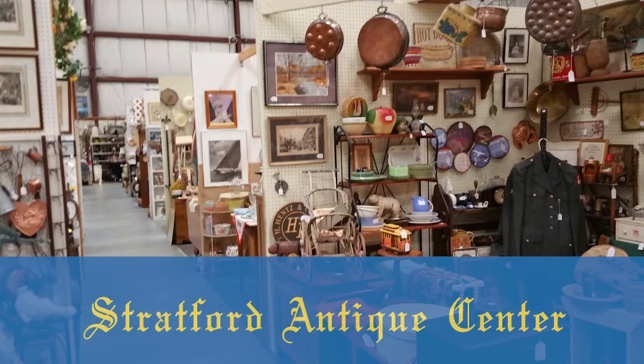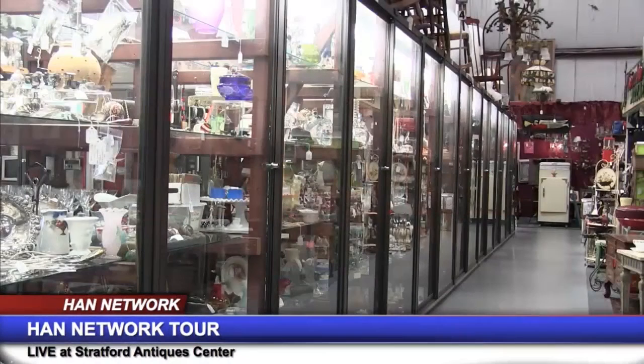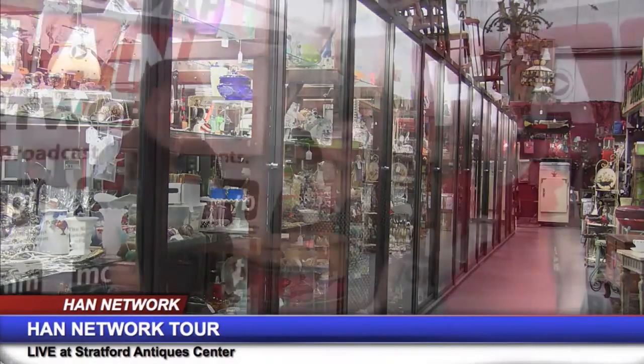This HAN Network video is brought to you by Stratford Antique Center. Live at the Stratford Antique Center, I'm Kate Joplinski here with Rob Adams. We've been seeing some very interesting pieces today and talking to a lot of the sellers here. We have Barbara March with us. She has brought out a couple of nice pieces, and she's going to tell us exactly what her business is.